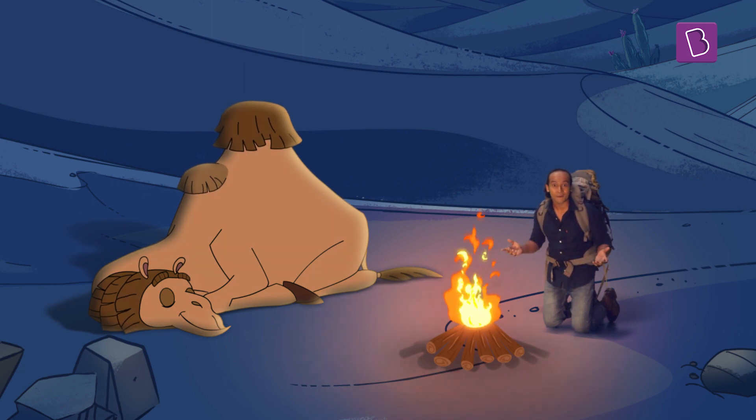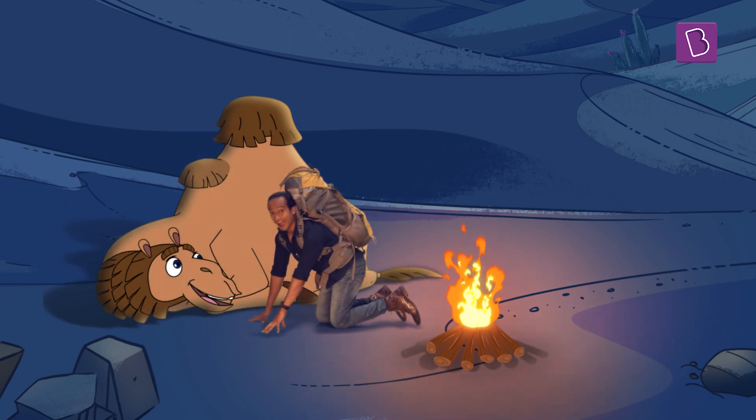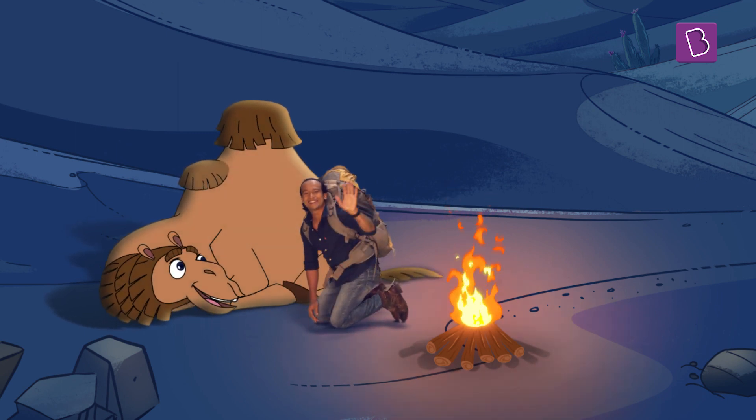Maybe I can learn from nature too. Look — I have a hump of my own now. See you soon!